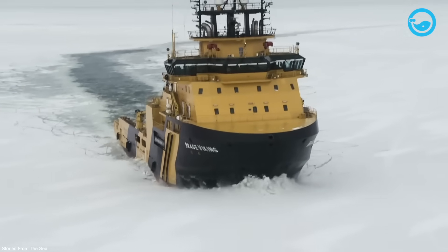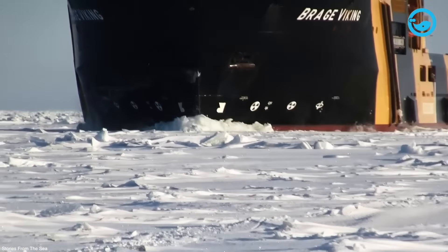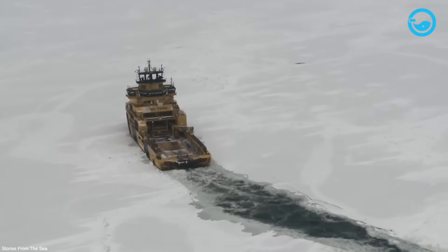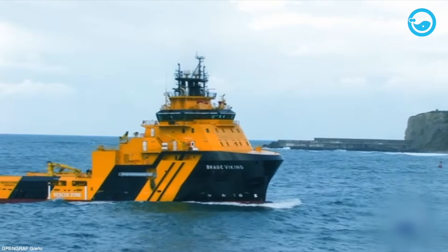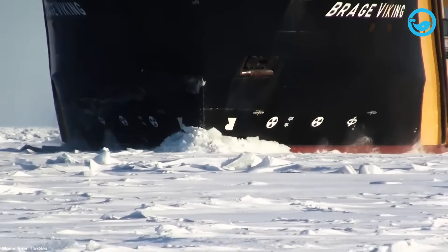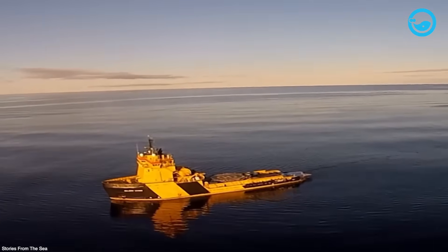Brage Viking is a tugboat and supply vessel registered in Norway. The vessel was assembled in 2012 by Astilleros Zamacona SA, a shipyard company based in Spain. With dimensions of 92 meters in length, 22 meters in width, and a depth of 7 meters, the vessel is equipped with a diesel-electric engine system with a power of 23,040 kW. Brage Viking is one of four similar vessels owned by Viking Supply Ships AB, a maritime company headquartered in Sweden. These four vessels include Brage Viking, Magna Viking, Jord Viking, and Freya Viking.